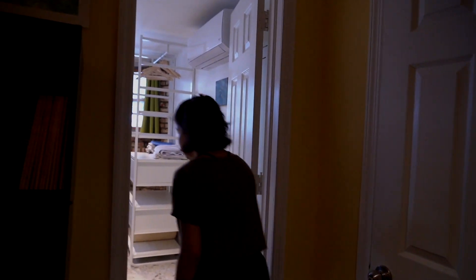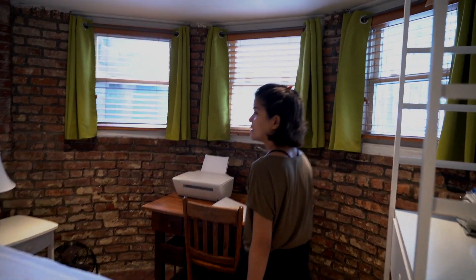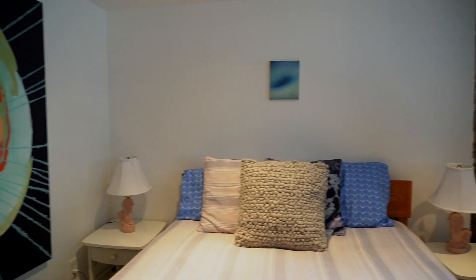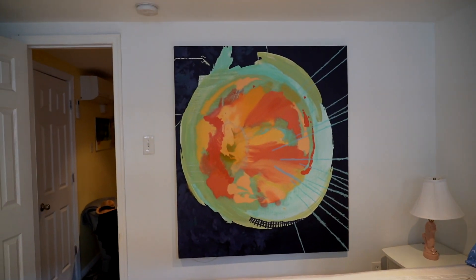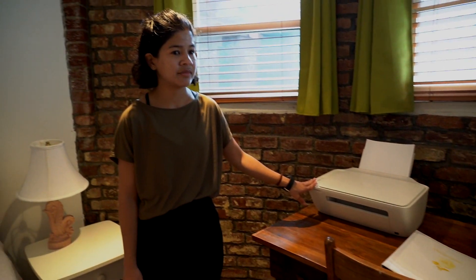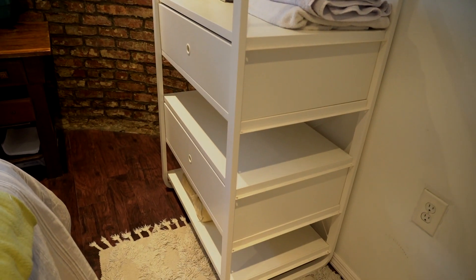This is the bedroom and it's really nice in here. I really like how they've decorated it — this piece of art on the wall is really awesome. There's also a little desk if you wanted to work, a printer, and behind us there's somewhere you can put your clothes.